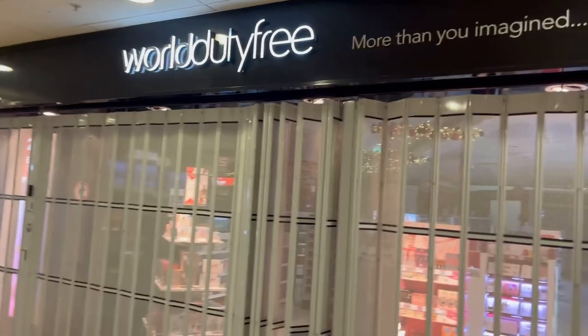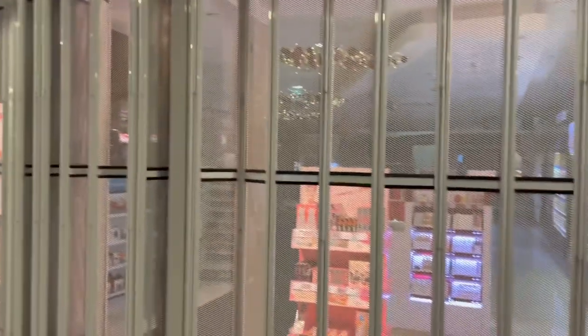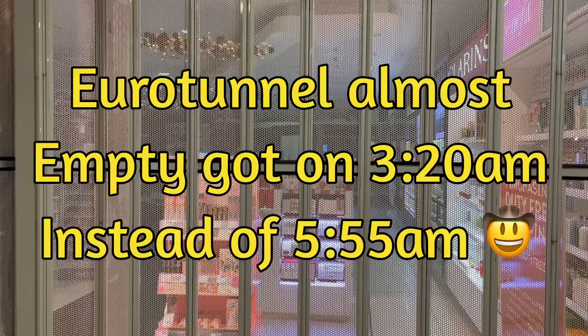A bit disappointing — we were hoping to use the duty free but it's closed, probably doesn't open until the main hourly or half-hourly shuttles. But some good news: we've got the half-one booking and they've put us on a train that's two hours earlier, so that's great.